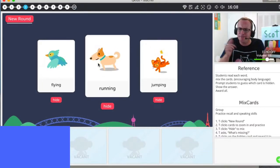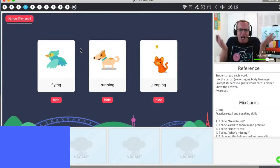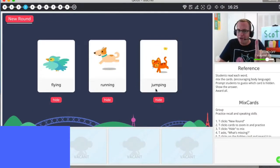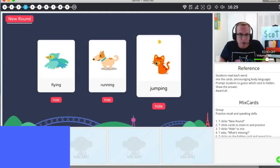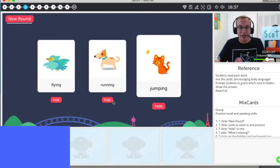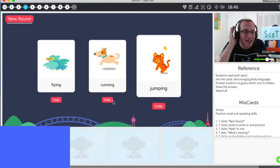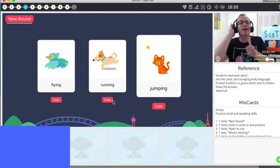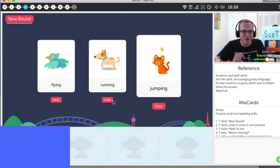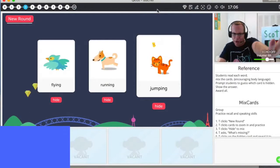Chloe, do you remember? What is it? Running. Good job, Chloe. How do we run? Yeah, great job. Diamond for Chloe. Yay. One more, Chloe — what is it? Jumping. Jumping, Chloe. How do we jump? Jump. Good job. Diamond for Chloe. All together — flying, running, jumping. Your turn. Flying. Running. Jumping. Boom. You try. Flying. Running. Wow, Chloe. Good job. Diamond for Chloe.